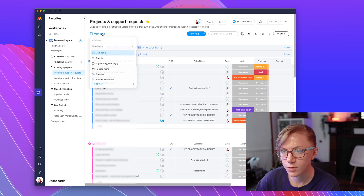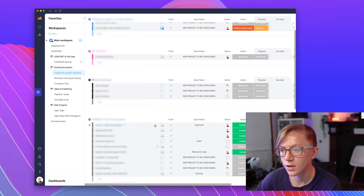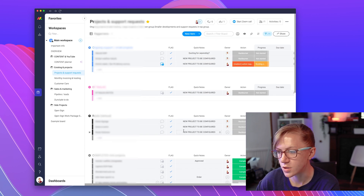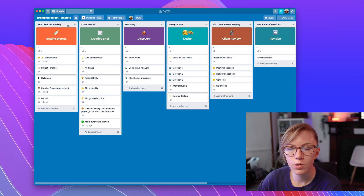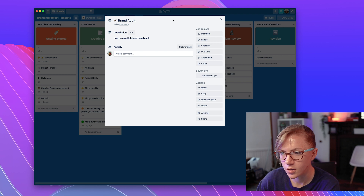You can assign different team members and set up different views. I've got a column for flagged and high priority items, and I can filter by that to see all the high priority items that need to be done with more urgency. For Trello, it made more sense for each project to have its own board, so you could have the different stages set up and drag to-dos from one list to another. This is an example board of a branding project on Trello, set up with different stages as you move through the project like a timeline.